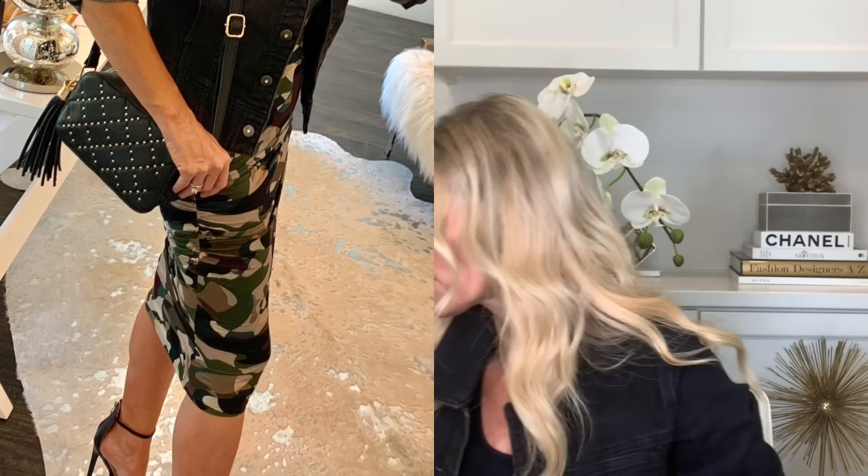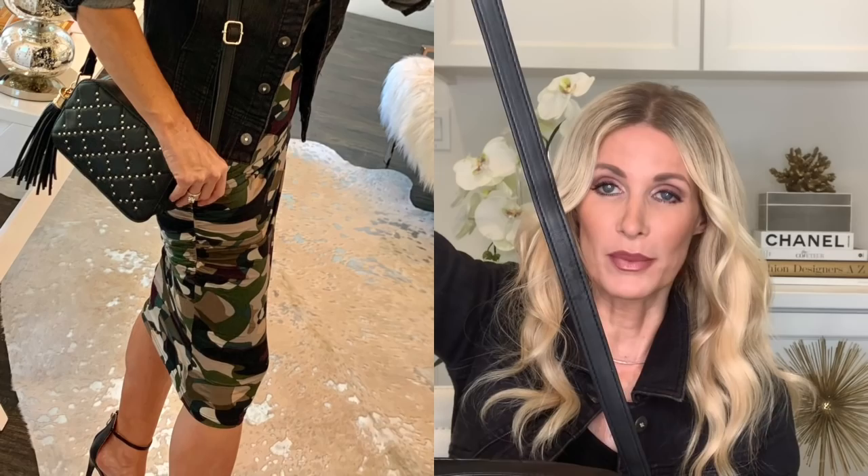The next accessory I styled all four looks with is this gorgeous black and gold bag. It's a little shoulder bag with an adjustable strap, so you can wear it crossbody or on the shoulder. I love the gold beading on the bag — it makes it look way more luxe than it really is. The tassel also adds a bit of interest to this incredibly chic handbag, which is so versatile because it looks amazing with all of these looks.